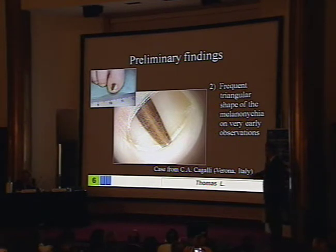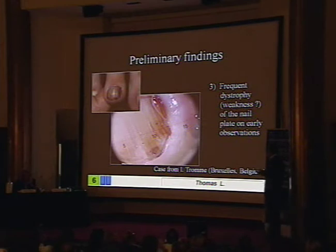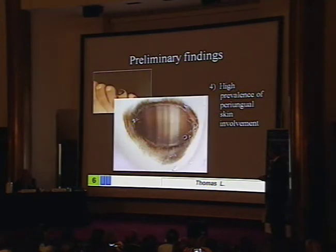Dr. Kagali is in the room and gave me this information. So triangular shape is very common, but nothing to worry about in congenital lesions. It's also very common to see weakness or fractures of the nail plate. This is a sign of melanoma in adults, but not in children — it's something that improves.